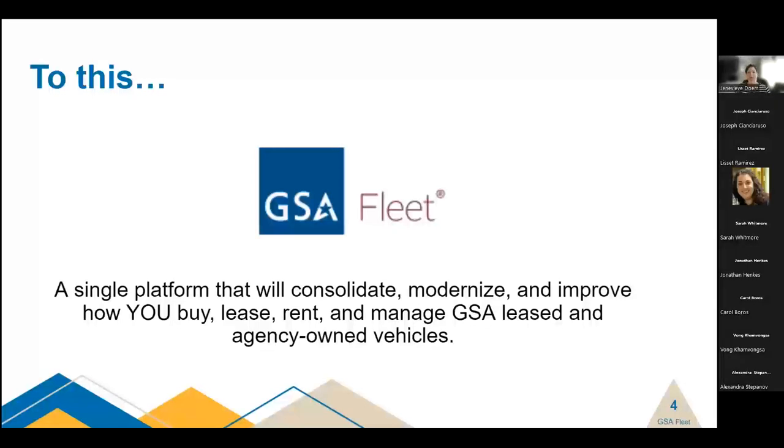So why are we doing this? The short answer is for you. GSA Fleet has always had its customers at the center of its mission, constantly striving to provide the right vehicle at the right price with great customer service and the data required to effectively and efficiently manage your fleet. As technology has evolved and more data has become available, it has become increasingly difficult for our legacy systems to keep up. Fleet is finally at a place where we can roll out new functionality that will make all users' experiences easier and more efficient.